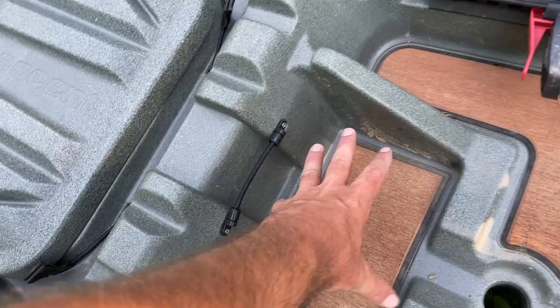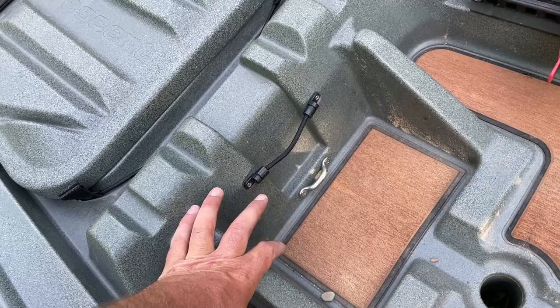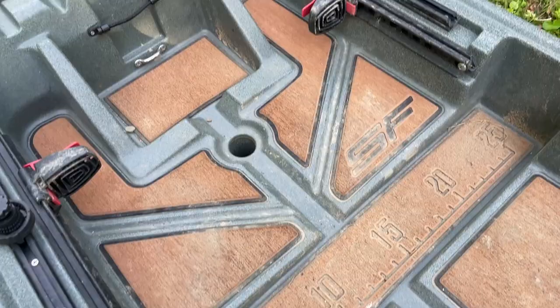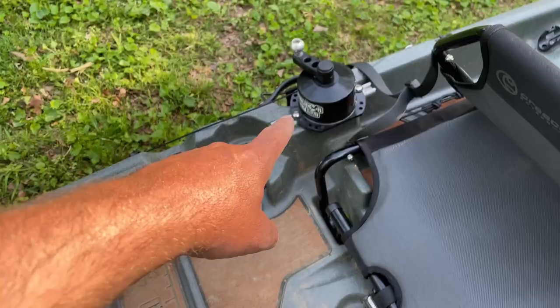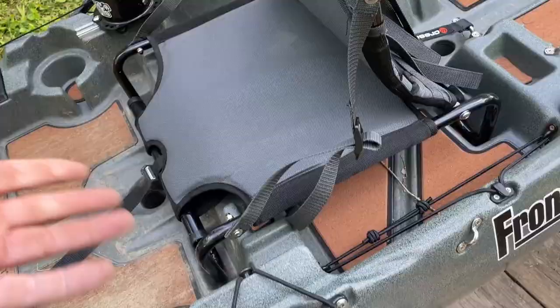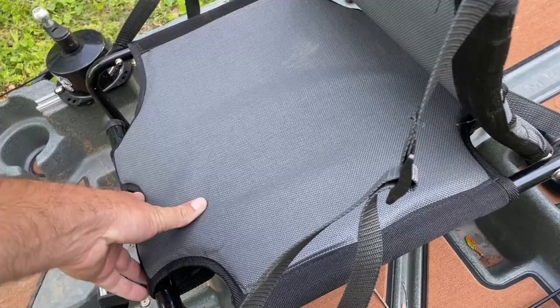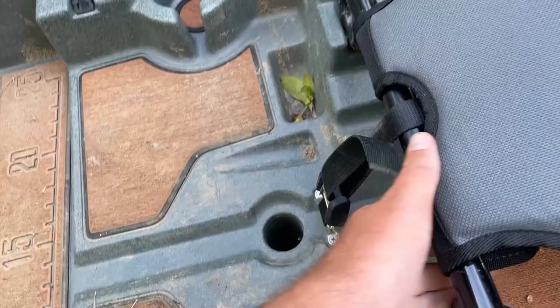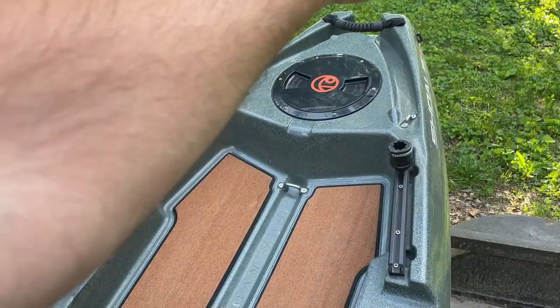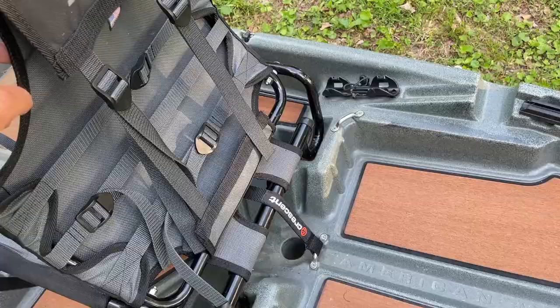There's a little compartment up front — I think it's for a battery — and you can also put your phone there to take a selfie. The Sholey has a place for your catch board so it lays flat. There are rails on the side, a cup holder on each side, and I put an anchor wizard over here on a rail I screwed down. The seat has a low and high setting — easy to change and easy to remove. It's got rod holders that point outward so they're not sticking up.